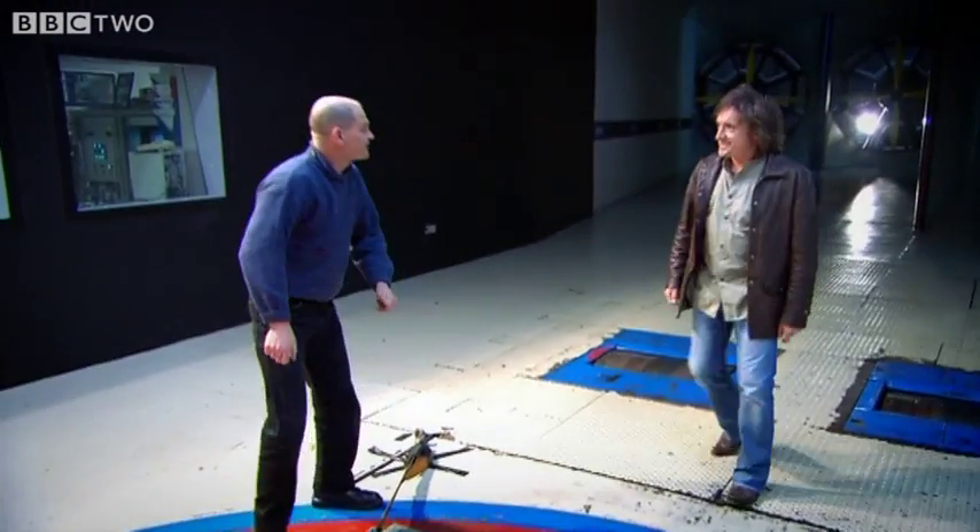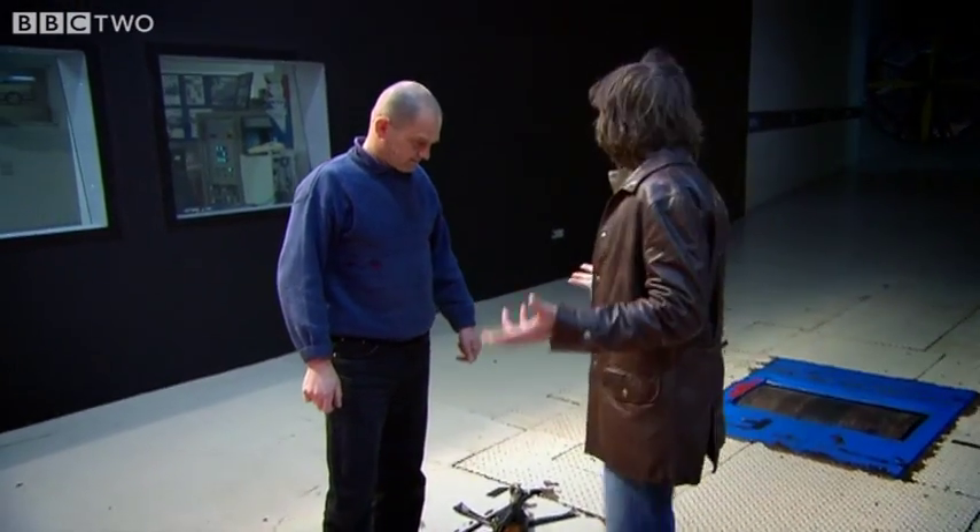So what's the fastest wind this tunnel can generate? 130 kph, 80 miles per hour. So that's about hurricane strength, isn't it? It is, yes. And you're prepared to fire it up and let me stand there — I just want to feel what that feels like. If you're quite happy to do that, then yes.